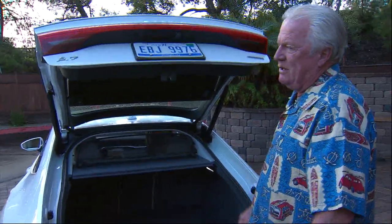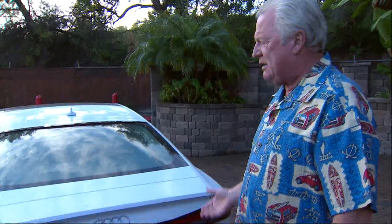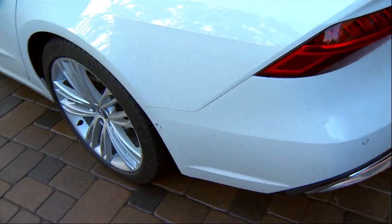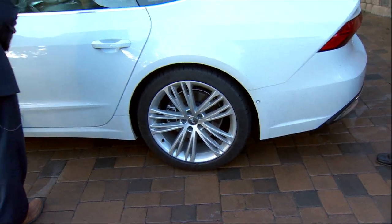It's got the normal V6 turbocharged engine in it. It's got the Quattro all-wheel drive. I think it's an eight-speed — actually this one has a seven-speed S-tronic. This one, by the way, is glacier white with a pearl beige interior.